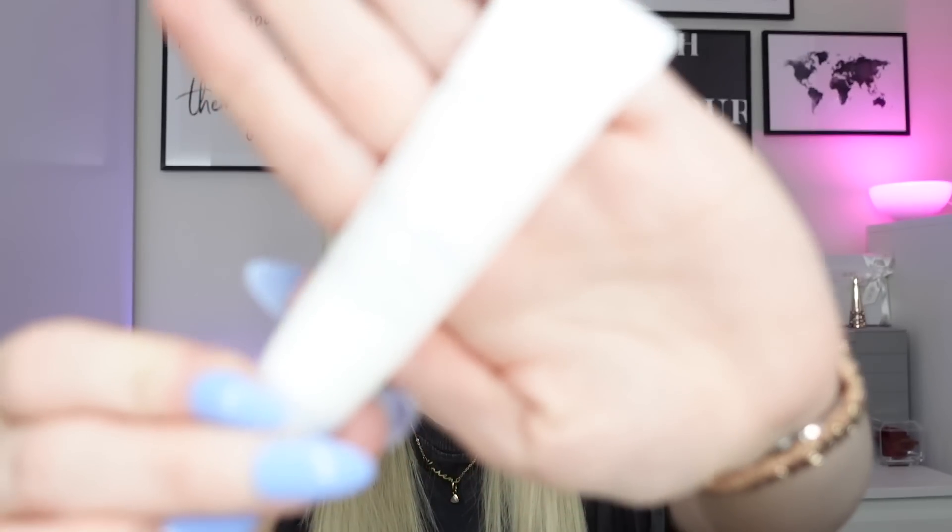Next I finished off a miniature of the Bare Minerals Bare Haven soft moisturizer — the one I tried when doing my Bare Minerals advent calendar get-ready video. Using it over time I found it so much nicer than I remembered. Really really hydrating, not too thick, not too thin. I'm actually going to get one of these if I need another moisturizer — it might make it into my favorites for this year.